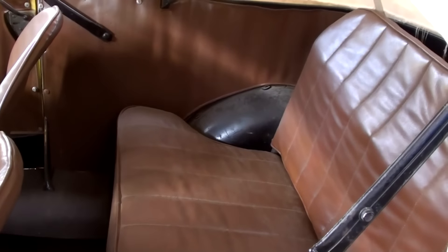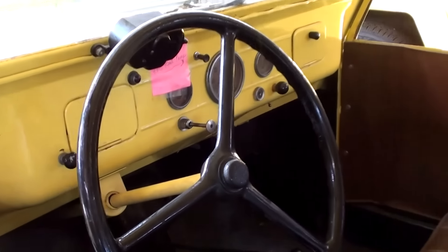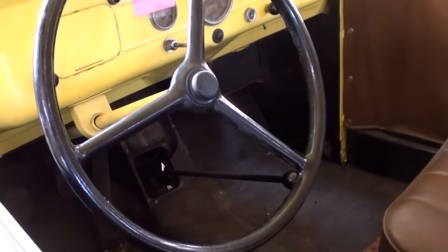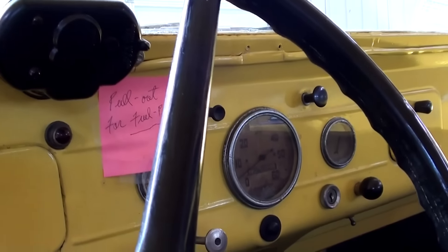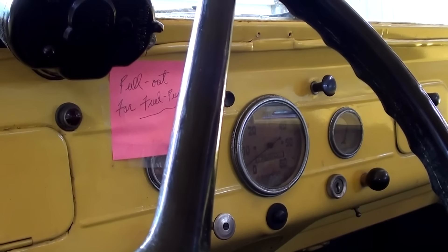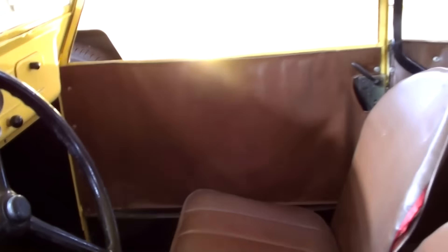The back is surprisingly roomy. There's a floor shifter — it's a manual transmission. You could easily get four people in there. It looks pretty utilitarian on the inside. There's a 60 mile-an-hour speedometer in the middle with a couple of gauges on either side. About as simple as it gets. It'd be kind of fun just for running up to the store in town.